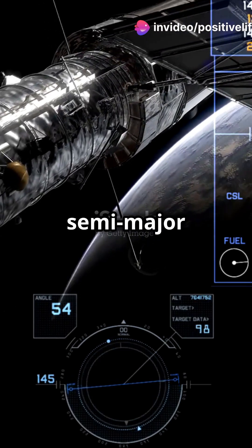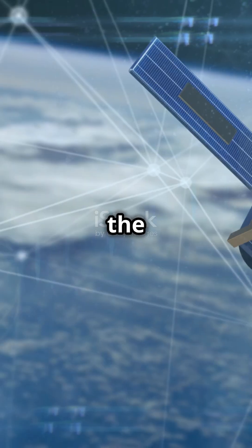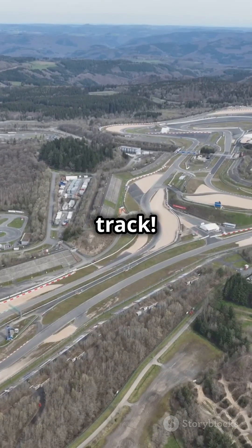First up, we have the semi-major axis. This is like the average distance from the Earth to the satellite. Imagine a racetrack — this is the size of the track.